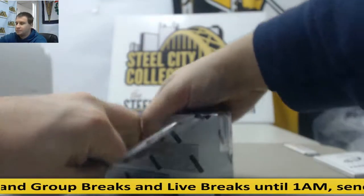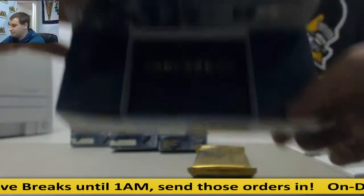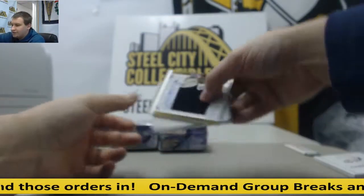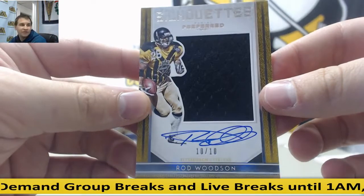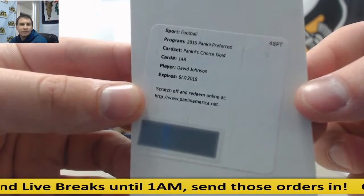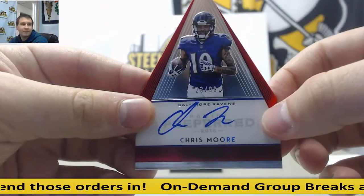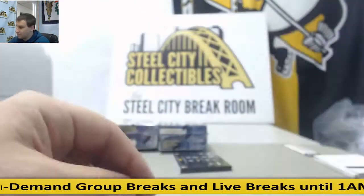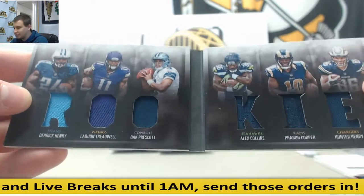Next box. Nice silhouette here to start off the box — 10 of 10, Rod Woodson, silhouette jersey auto for the Steelers, 10 of 10. Die cut auto, David Johnson redemption. Second die cut auto, Chris Moore to 99. Another die cut auto, Jim Kiick for the Dolphins to 49. And another booklet here to 199 rookie — Derrick Henry, Laquan Treadwell, Dak Prescott, Alex Collins, Farrow Cooper, Hunter Henry.